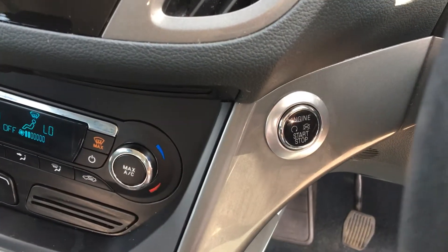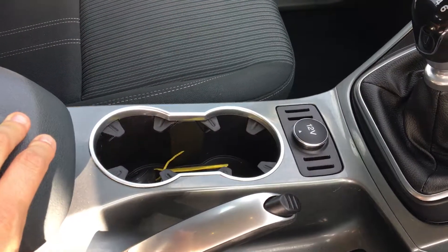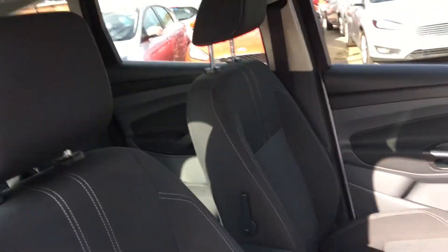There's also a keyless start with the Ford power button. You get a 12-volt power supply, some nice cup holders, and a USB port in there as well. So really versatile — full connectivity.